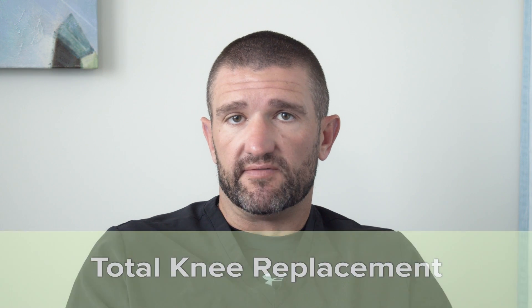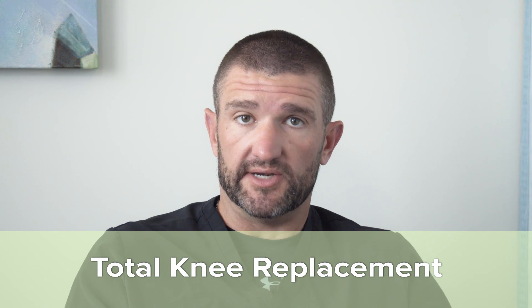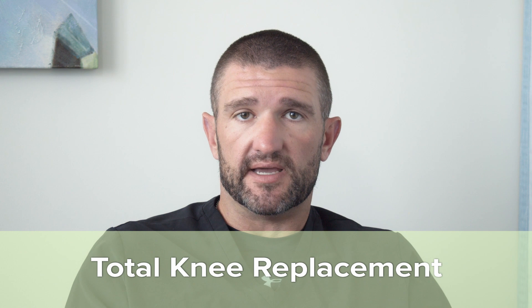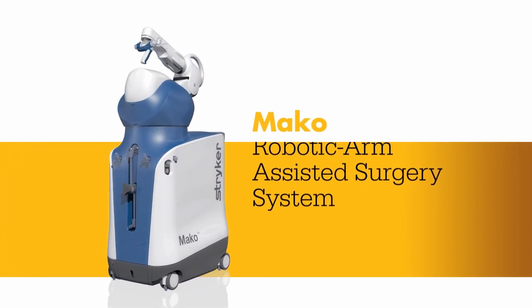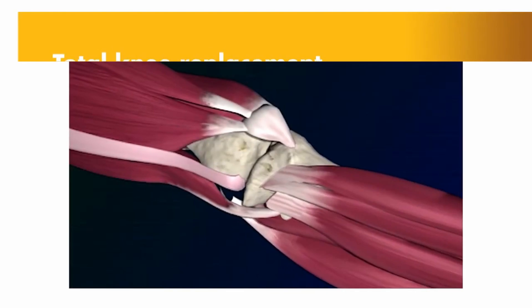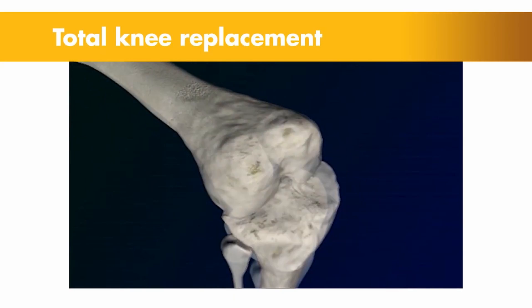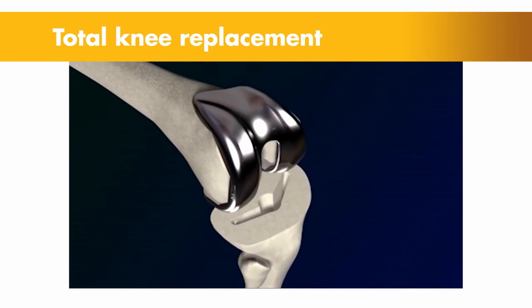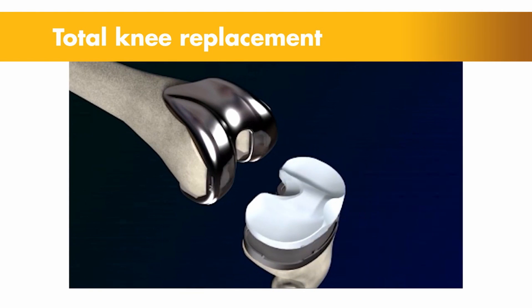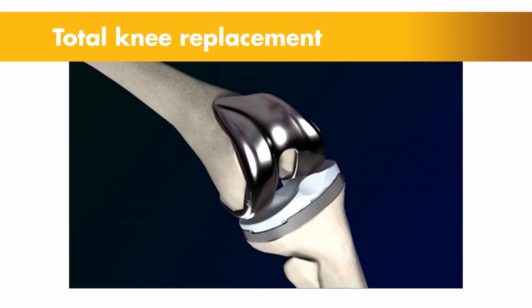I do a minimally invasive muscle-sparing robotic total knee replacement, which means I don't cut any muscle at all when I do the surgery. I'm using a robotic application — the Mako robot — for the surgery. I'm one of the biggest robotic knee replacement users in the country and actually a trainer of this technique. We've had excellent outcomes with it and I've been using it since 2012. The quadriceps is not cut, so the patient can literally straight-leg raise and walk down the hall within a couple hours of surgery.